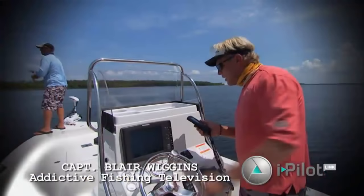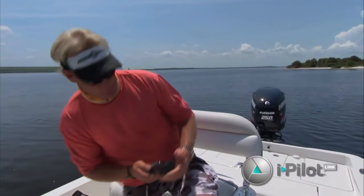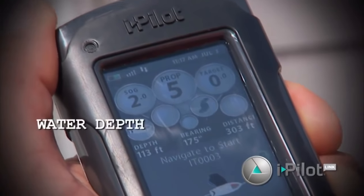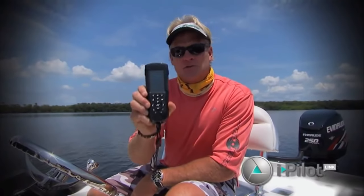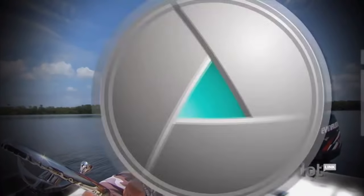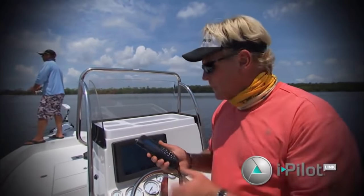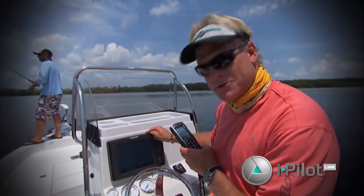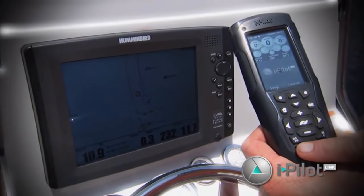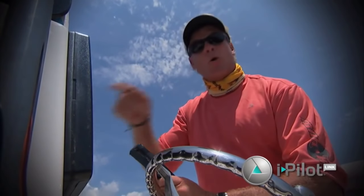Minn Kota has done it again — here it is: the new Minn Kota iPilot link. It's the first remote control trolling motor integrated with your Humminbird electronics. The remote shows you speed of the trolling motor, direction, water depth, water temperature, and color icons for spot lock, autopilot, and go-to features. My favorite feature is the spot lock — a GPS anchoring system right up in the head of the motor. With the iPilot link, I can set an anchor point with my remote or right here on my Humminbird system, and save spot locks in either device.